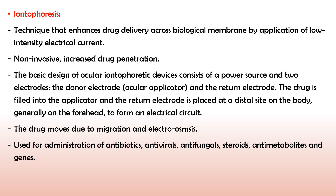Next is iontophoresis. Iontophoresis is a technique — not a type of formulation — in which the drug is made to penetrate into ocular tissue under the influence of an electrical current, resulting in enhanced drug bioavailability. For generating the electrical current, a power source is required. The iontophoresis device consists of an electrode and a power generator. It is a technique that enhances drug delivery across biological membranes by application of low-intensity electrical current. It is a non-invasive method and provides increased drug penetration.